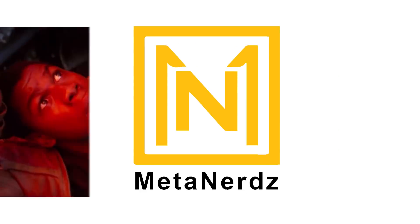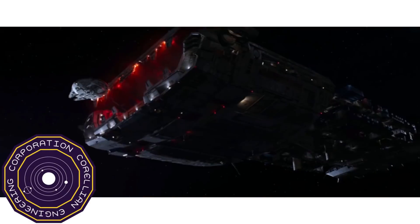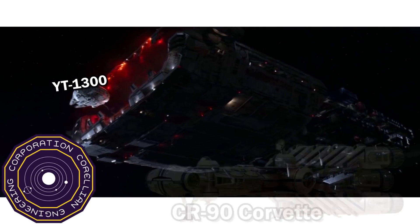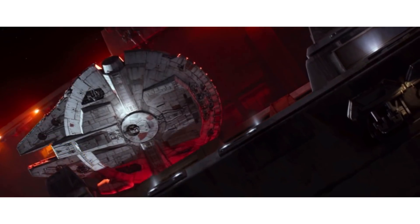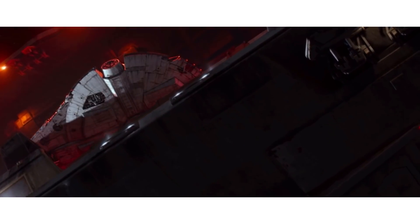What's up MetaNerds, this video is all about the Baleen Class Heavy Freighter. It was manufactured by Corellian Engineering Corporation, the same people that gave us the YT-1300 and the CR-90 Corvettes. So it's pretty interesting to see that Han just sticks to ships made from his homeworld, going from the Millennium Falcon to the Eravana.